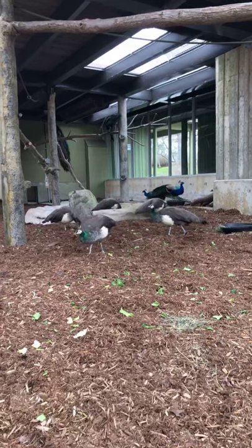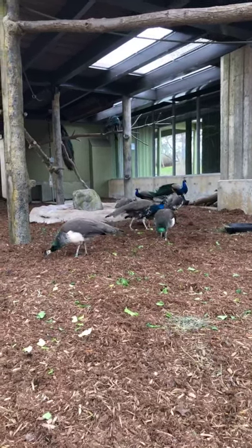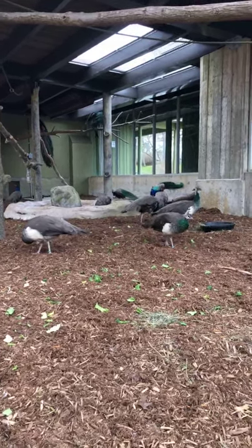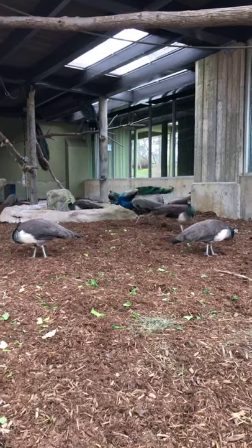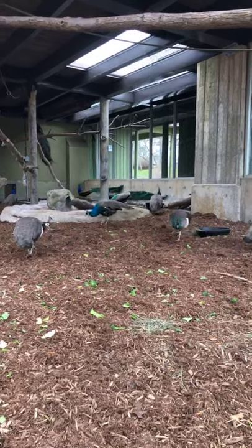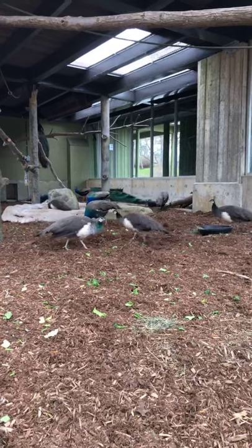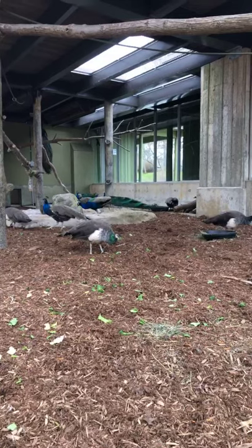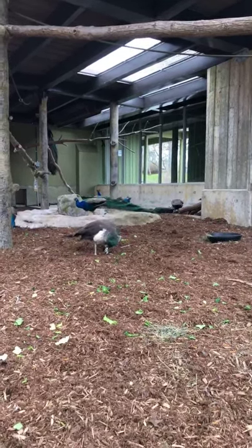Have any of them become accidental prey for some of your carnivores? I'm sure that has happened before — we do have wildlife on site like coyotes. One of the drawbacks to giving the peafowl more freedom in the summertime is there is an increased risk of predation, though I don't know of it being a very common occurrence.